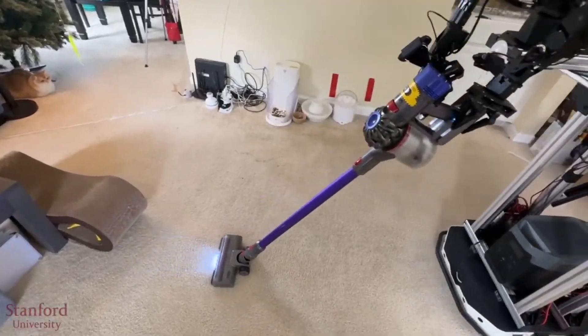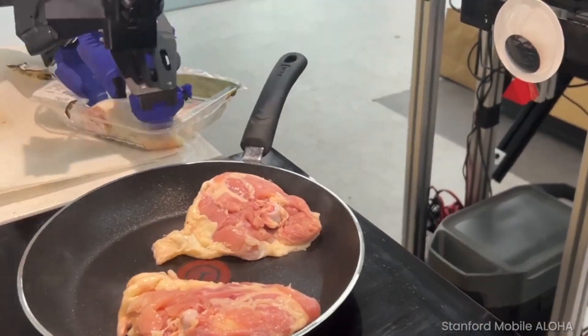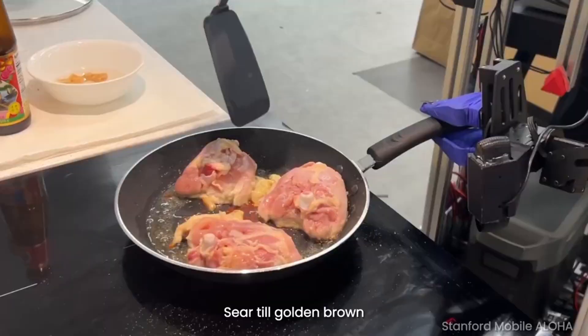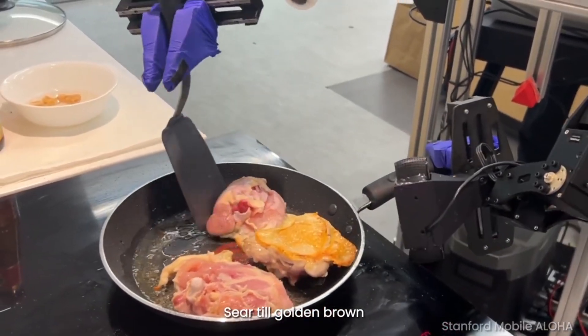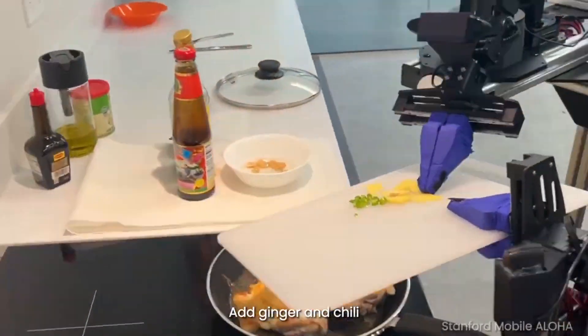A good place to start is how this robot works. Aloha appears to know way too much — like where to find the frying pan in the kitchen cabinet, how much seasoning to add to the chicken, and when the meal is cooked. The researchers used a unique training method called imitation learning.